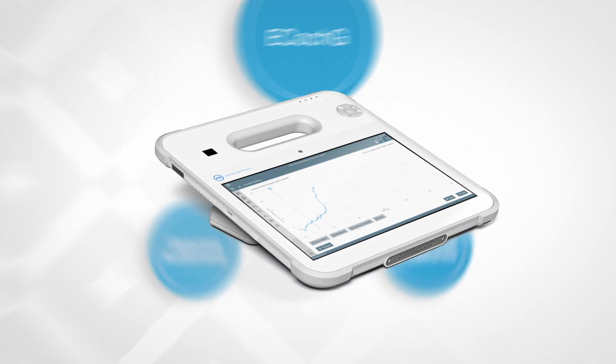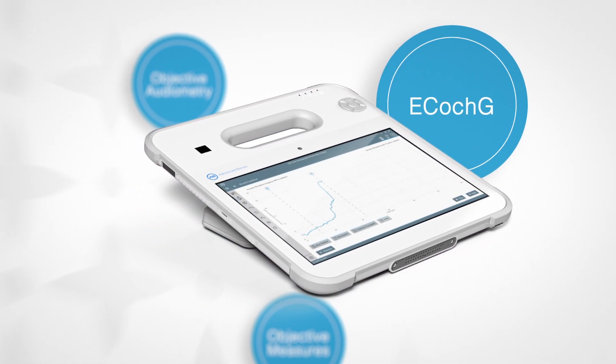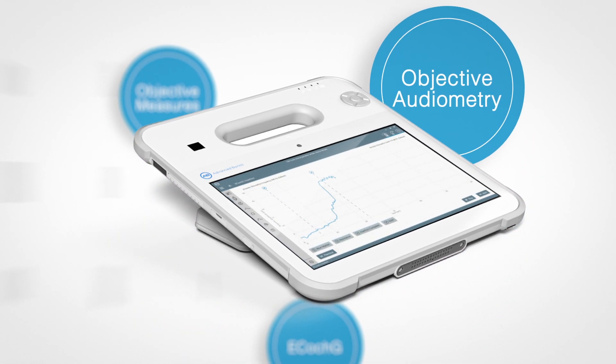AIM uses the proven method of ECo-G to provide convenient real-time monitoring during electrode insertion. AIM can also perform objective audiometry quickly and without requiring patient cooperation.